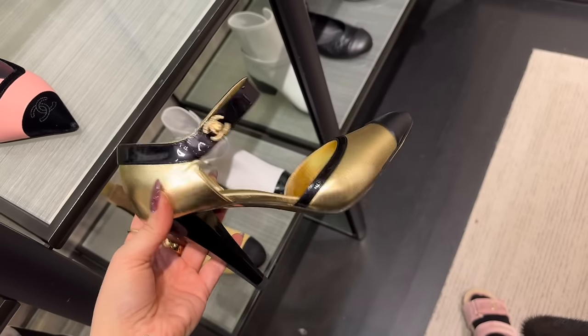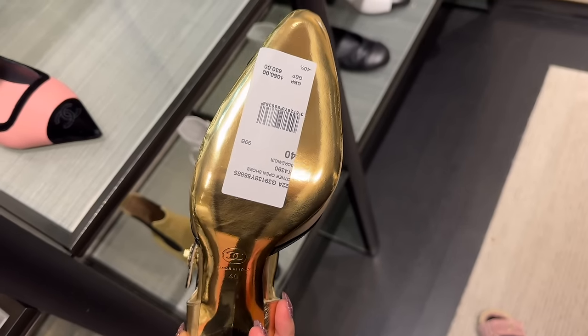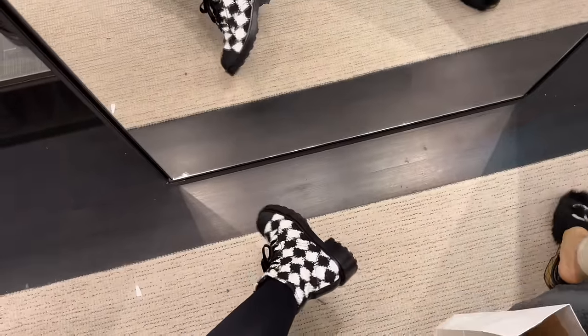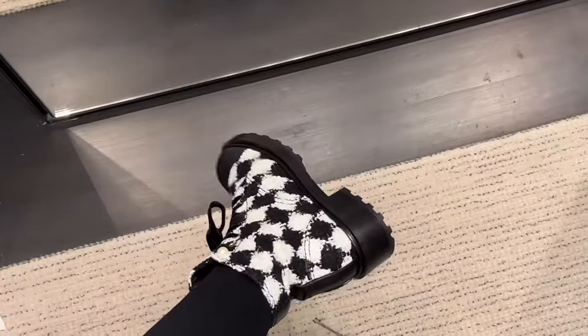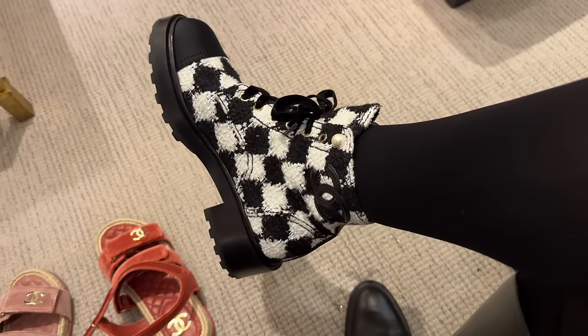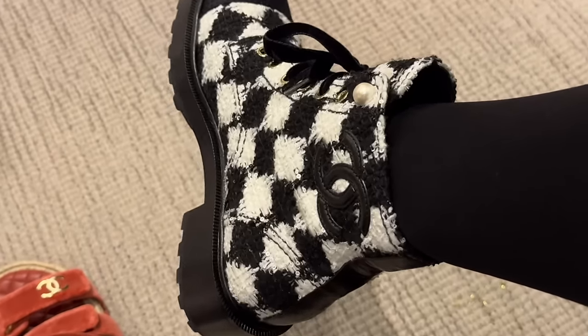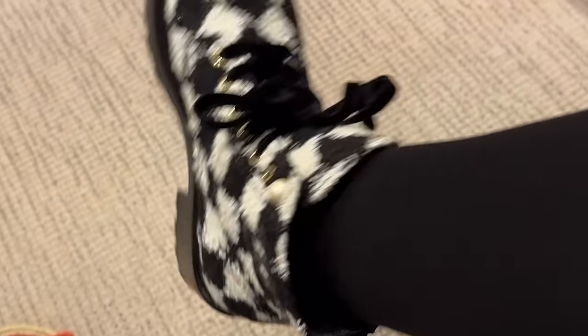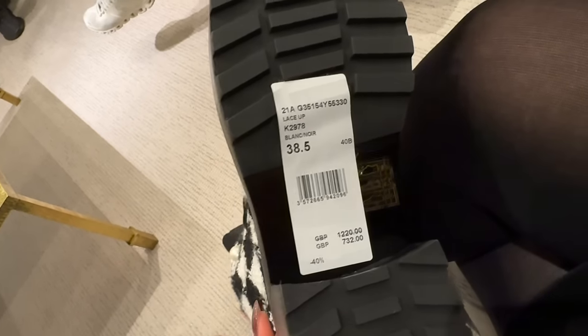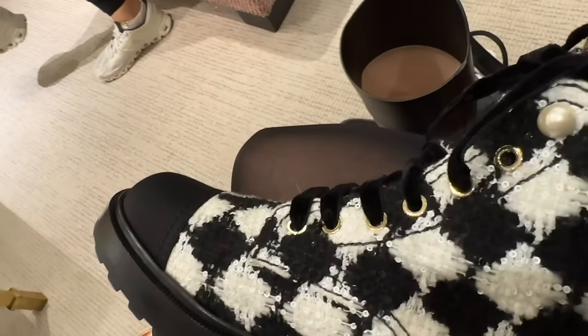Another great find — look at these and the price! I love them, I really do like these. They have little sequins — can you see how they sparkle? This is the price: forty percent off £732 pounds.